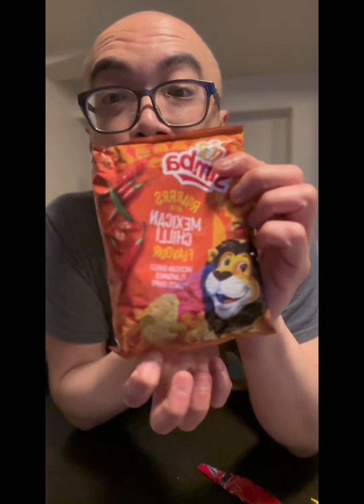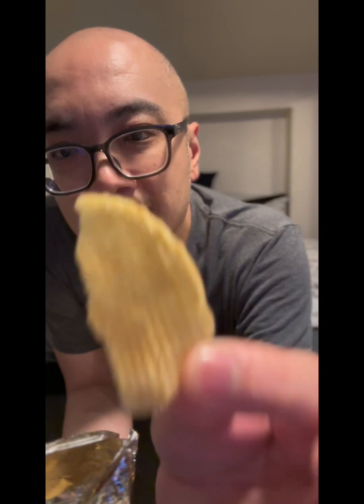Mexican chili flavor — that's kind of plain. It's good. It definitely resembles a regular ruffle, original ruffle flavor, with a hint of spice. Not bad. I just don't get that Mexican chili flavor from the chip.